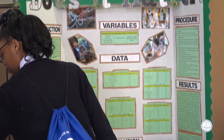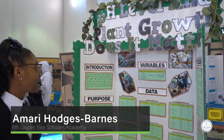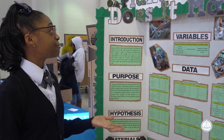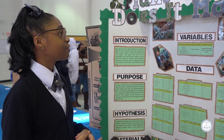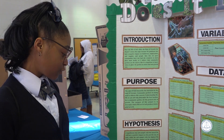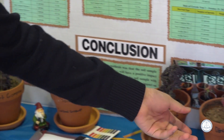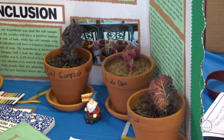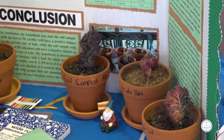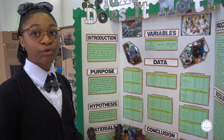My name is Amari Hodges-Barn and this is my project. I did a project on the pH level of soil and how it affects the rate of growth. I first had a dirt-compost mix soil and an acidic soil sample. To create the acidic soil, I simply added lime juice to both soil samples to make the pH level rise.